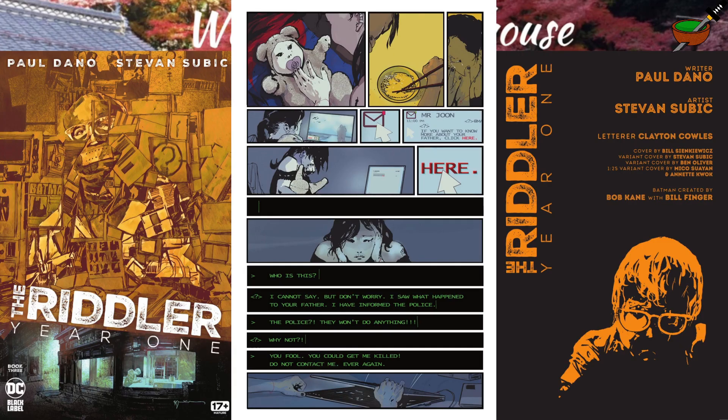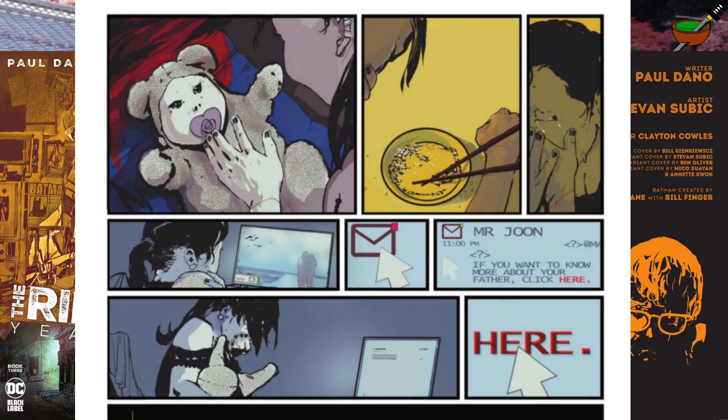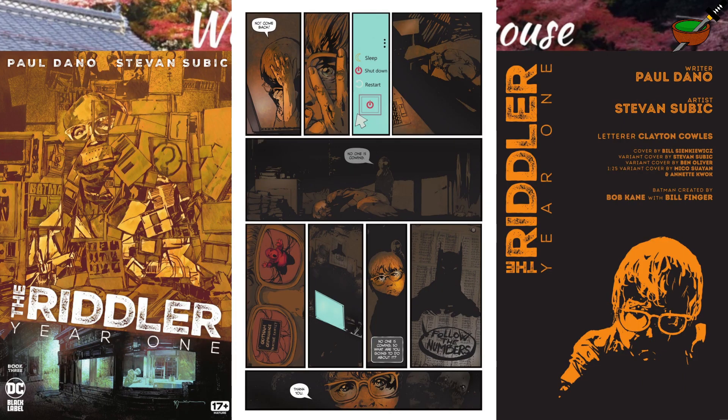Look at this page as a good example of great comic book storytelling. There's almost no dialogue, but we understand how this character is feeling from the panel progression. She has a baby who's making her smile, but a few moments later she's crying in tears — clearly very upset about something. Then we see an email offering information about her father. She clicks a link and it leads to an anonymous chat room. The person messaging her is trying to help, but mentioning the police terrifies the young woman and she severs the connection. It was Edward, of course, but he's clearly in over his head.